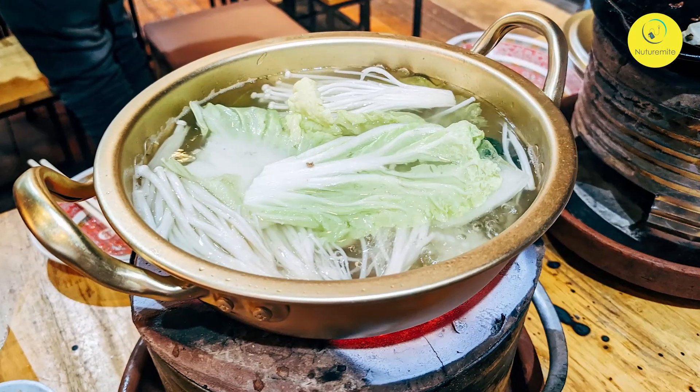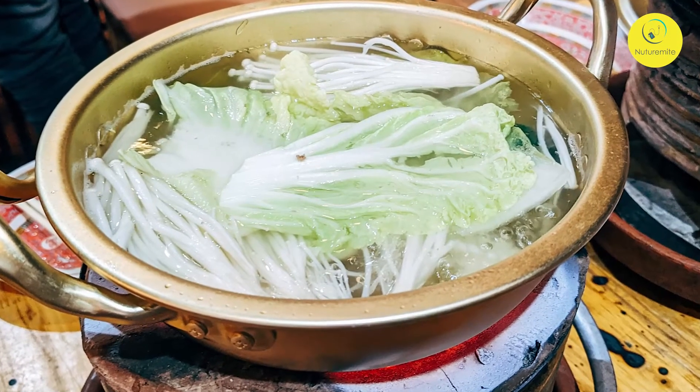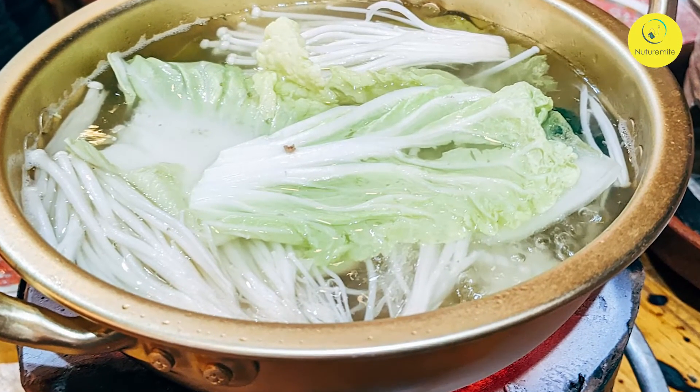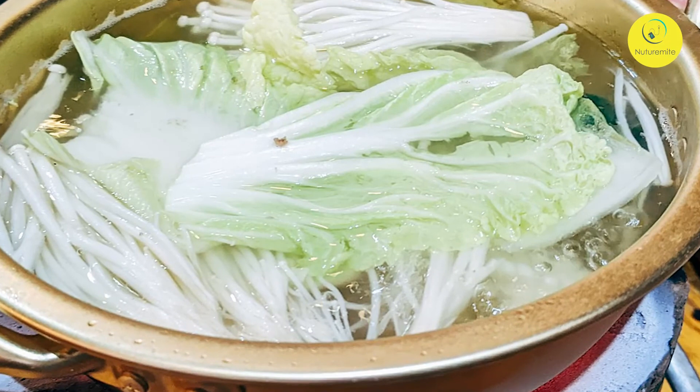The next one we're going to see is cabbage soup. The cabbage soup diet is very popular among health-conscious people. It is said that eating large quantities of cabbage soup will assist you in losing weight. Let's see the recipe.